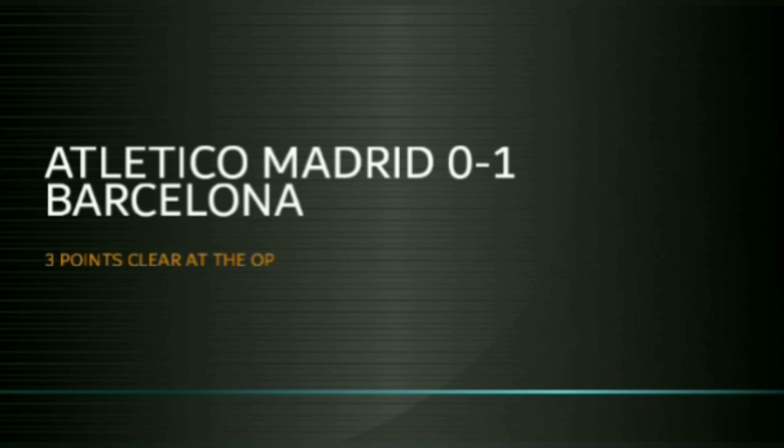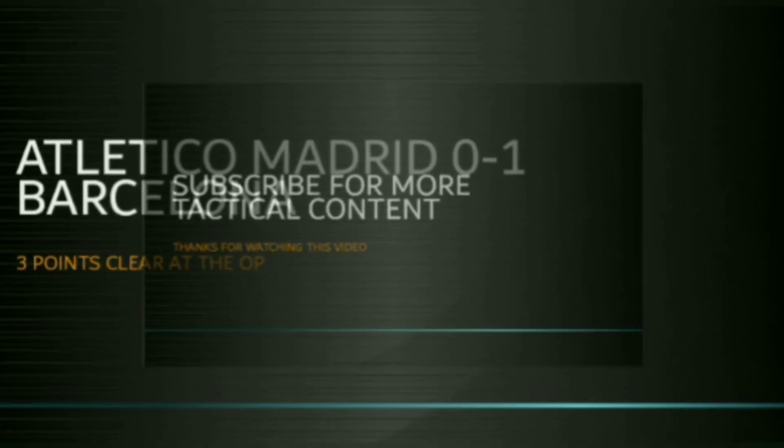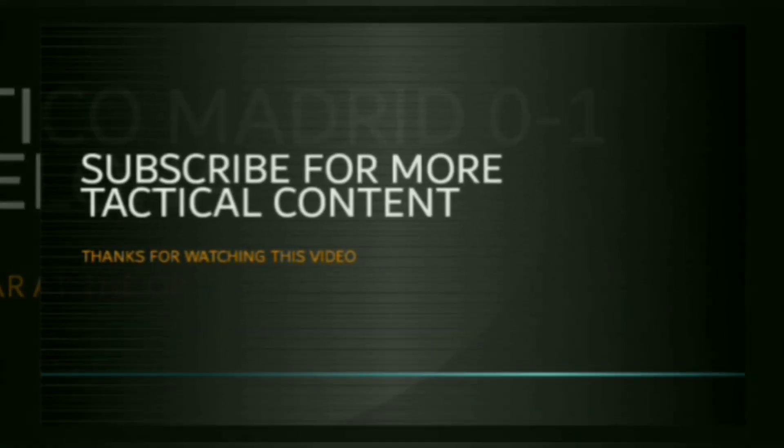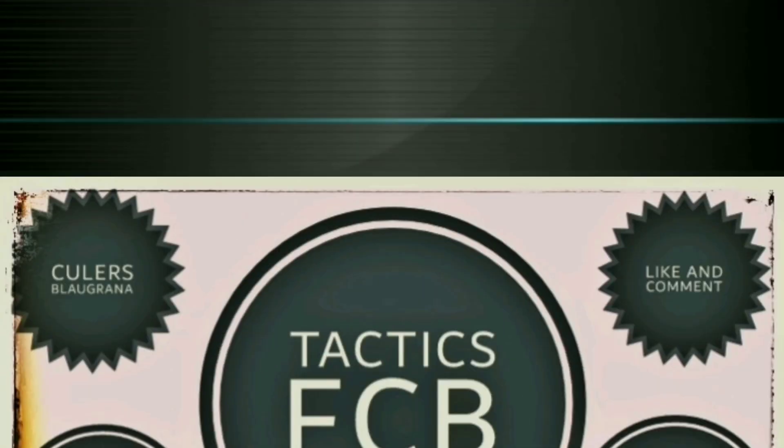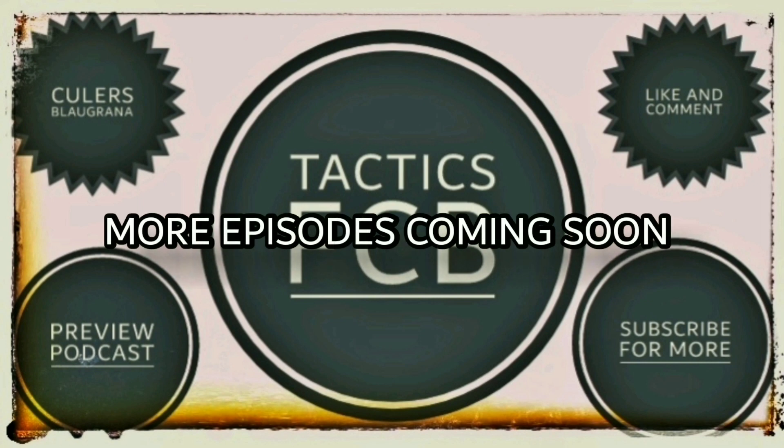In the end, Barcelona go three points clear at the top. As discussed in the previous video, Real Madrid will drop more points, so this is a big step in the title race. Please subscribe for more tactical content, and thank you to everyone who has been watching and supporting. We will also be starting a podcast format with short discussion videos — not long technical analyses — so stay tuned for that. Thank you very much for watching, goodbye.